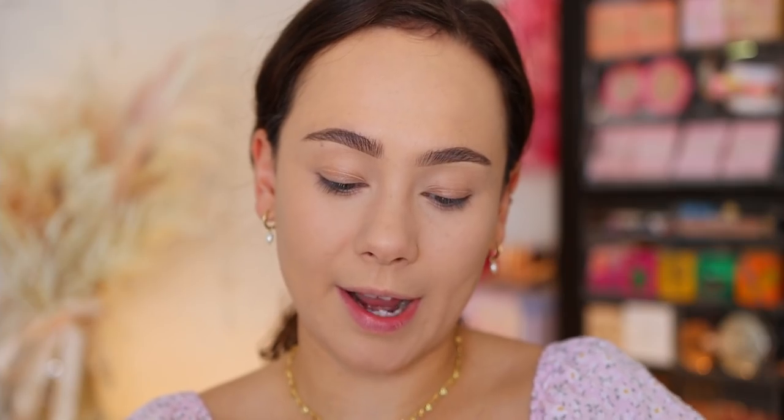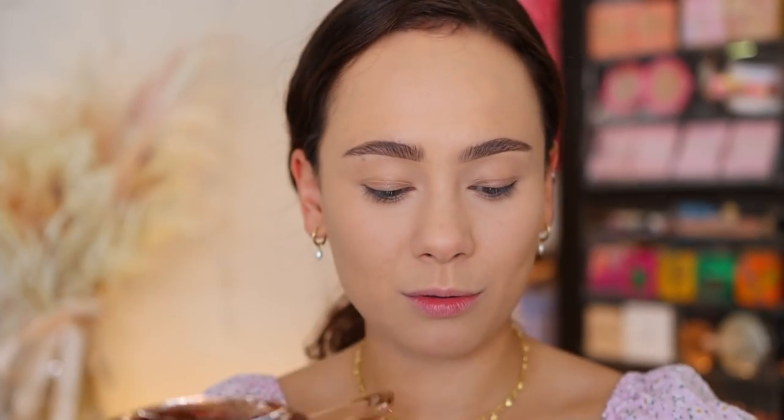I also did eyebrows using the Charlotte Tilbury eyebrow products. The next product is a new Airbrush Bronzer in the lightest shade — fair. I wanted something lighter than what I already have, which is number two medium. There's a pretty big jump between light and medium. The light shade definitely was lighter than I was expecting compared to medium. If you're very fair, I think this is going to be awesome for you — though there probably needs to be an in-between shade.